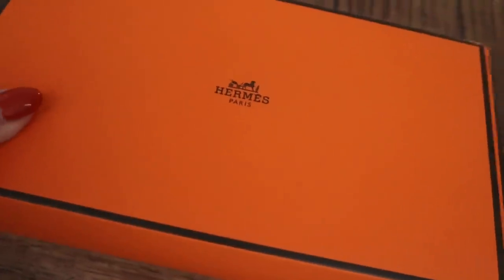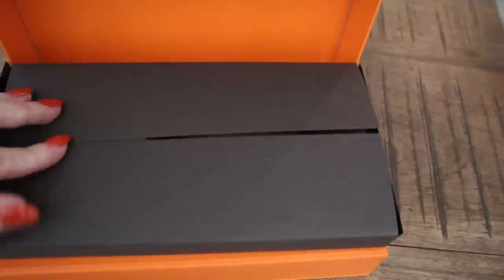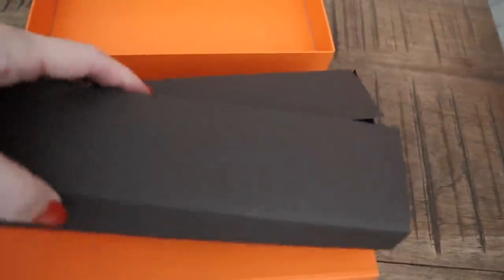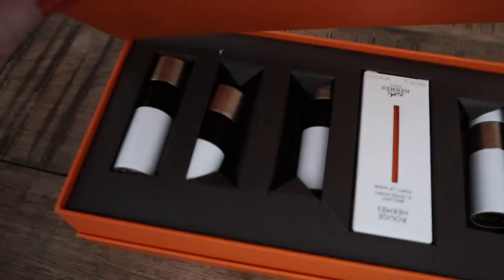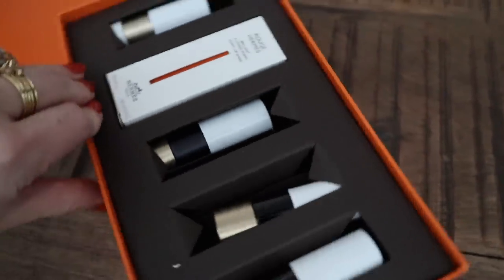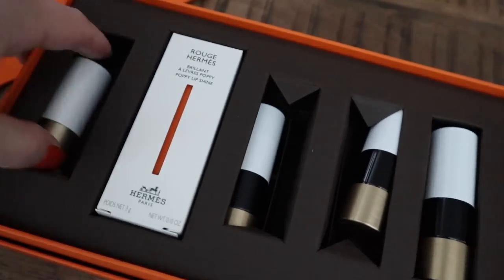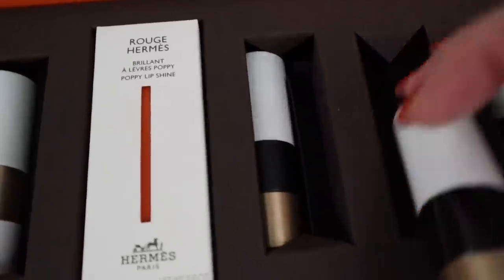I'm tempted to open up this one first just because it's orange. Here's the first look at the PR box. Let me see if I can get these in here looking a little bit prettier.